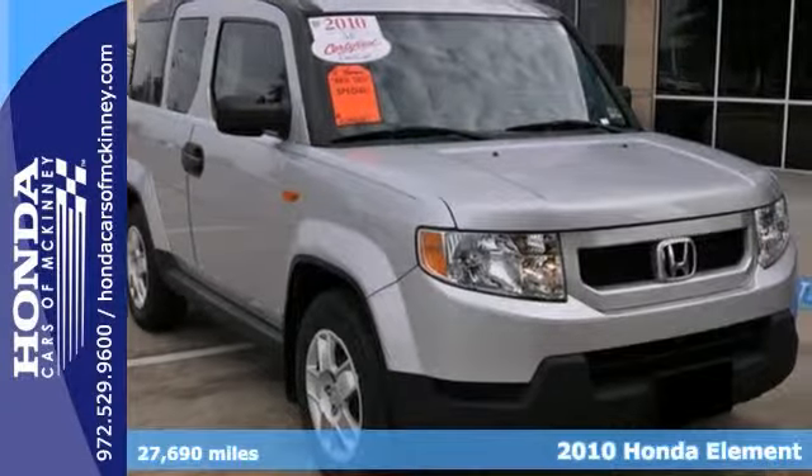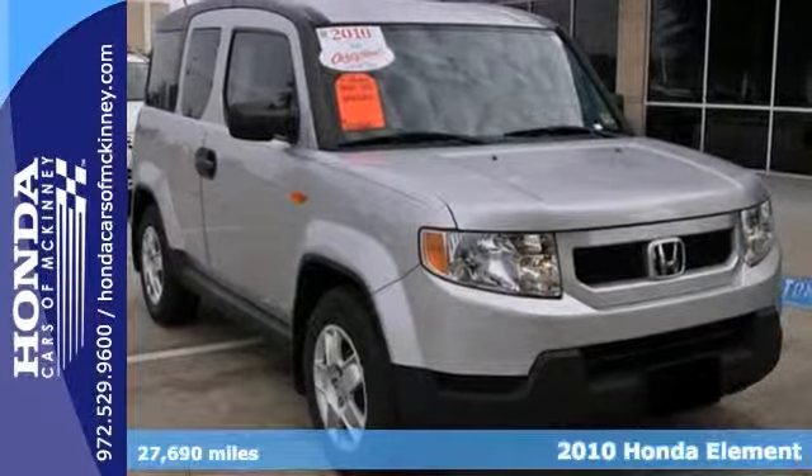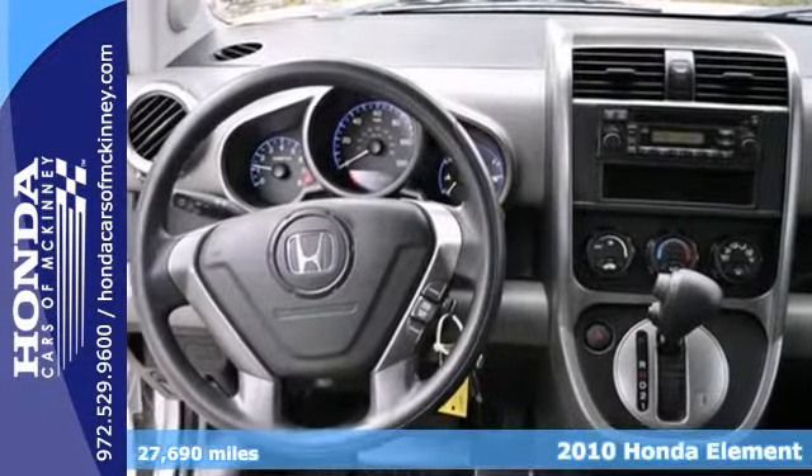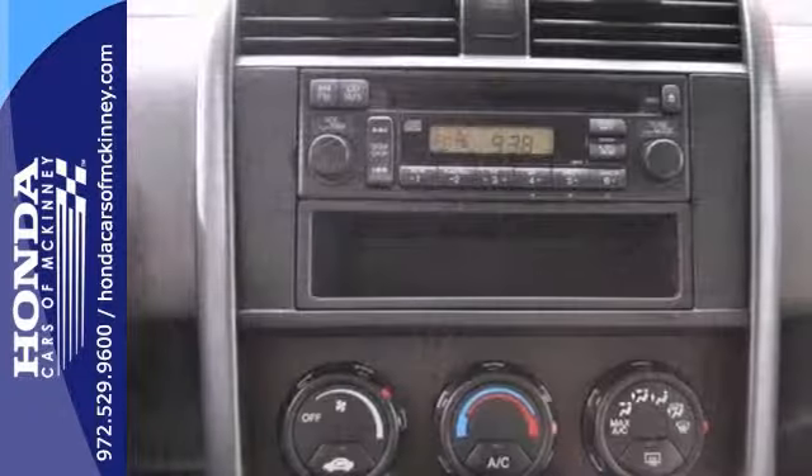Here's a 2010 Honda Element. One critic said, if you love traveling the great outdoors and need a smart, affordable vehicle, the 2010 Honda Element will work for you.